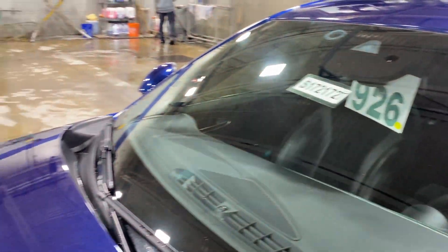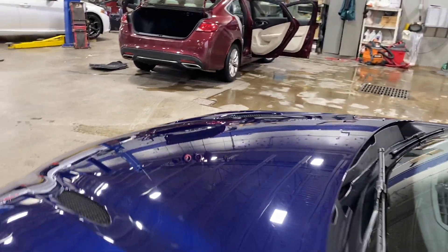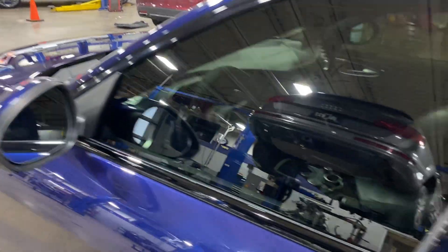No major cracks in the windshield — everything looking nice. Hood is in good shape too, no major rock chips.